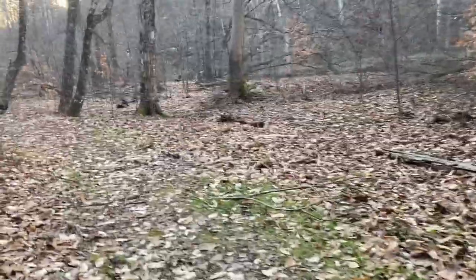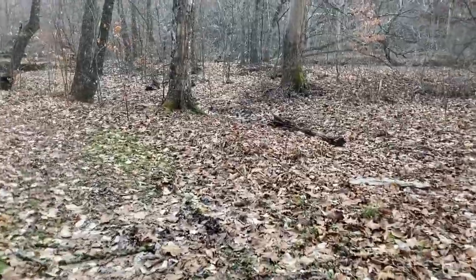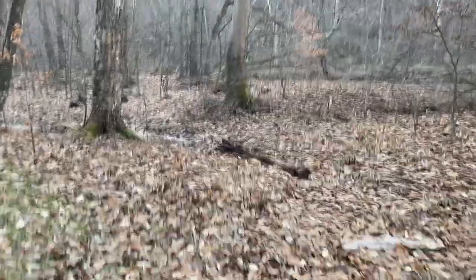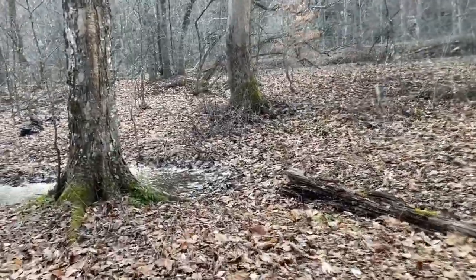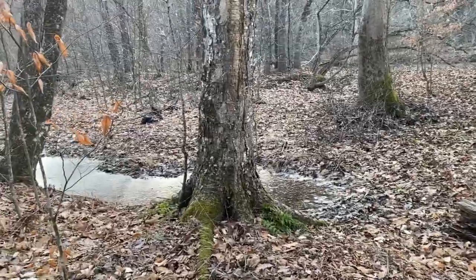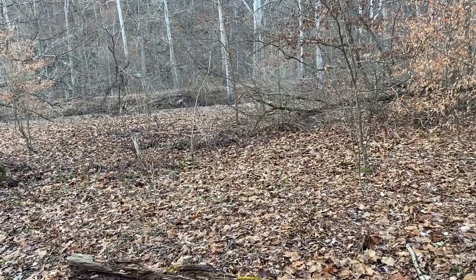I just walked through one of the campsites — one of the tent sites — and for some reason they have this closed right now. Back behind here there's some water — a little creek or river running back there. You can hear it from here.